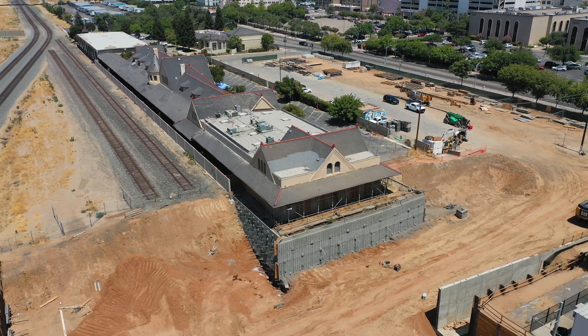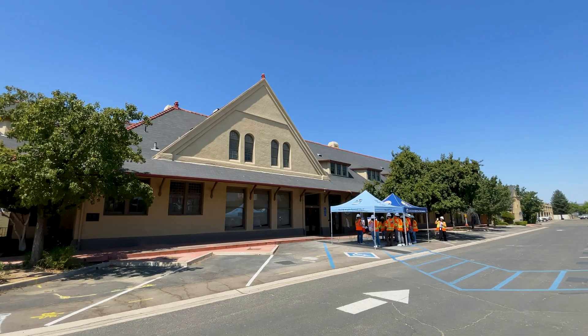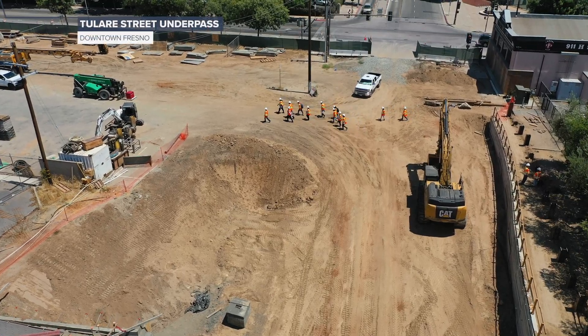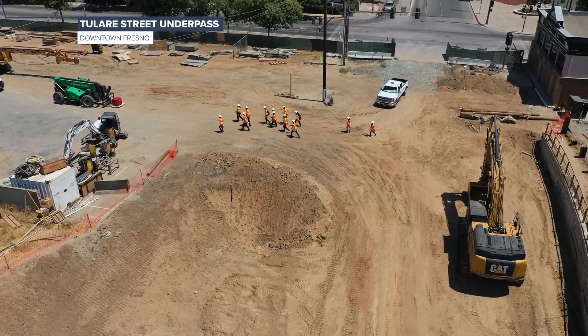Next up, a stop at Fresno's historic Southern Pacific train depot. The renovated structure will be incorporated into a new high-speed rail station complex. At the back of the depot, they see excavation work for an underpass.